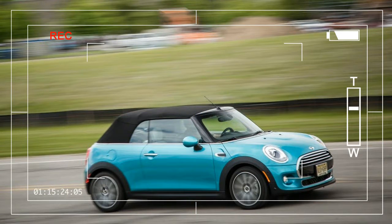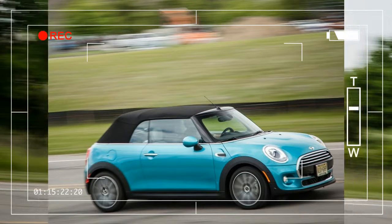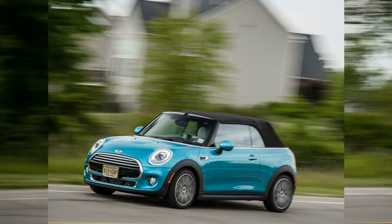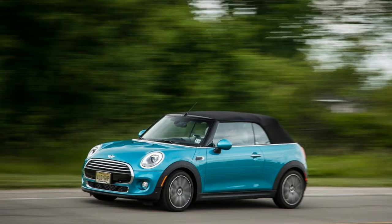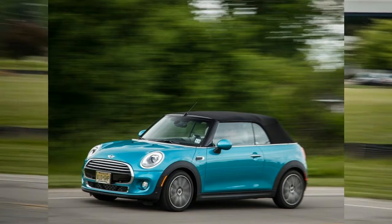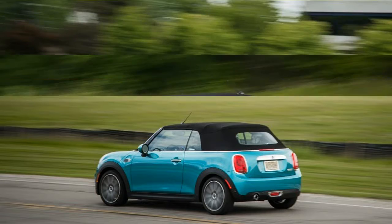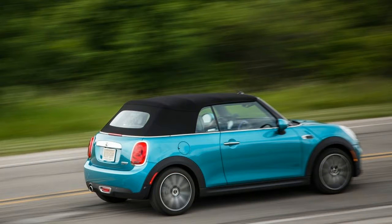They may be impractical, frivolous seasonal toys, but convertibles are far from dead. Quite the contrary, there are no fewer than nine drop tops available starting at or below the average transaction price for a new car in the United States. That bogey currently hovers just above $33,000, a mark the entry-level Mini Cooper convertible undercuts handsomely with a $26,800 base price.